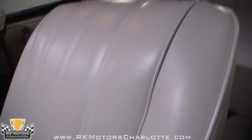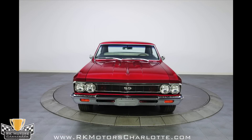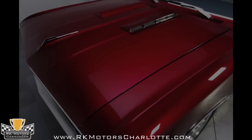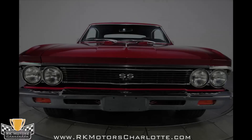Under the deck lid, the trunk is nicely finished in spatter finish gray paint with a black carpet in place of the original rubber mat. Someone spent an awful lot of money on this car without worrying about being upside down on the investment. As a result, you can buy this car for less than it would cost to build your own, and get a turnkey Chevelle that is ready to cruise and show this summer.